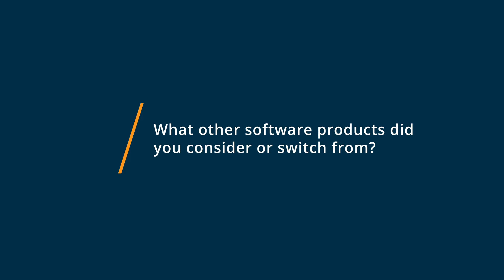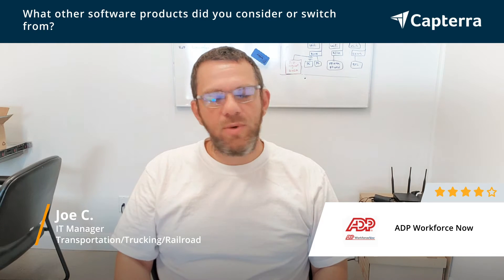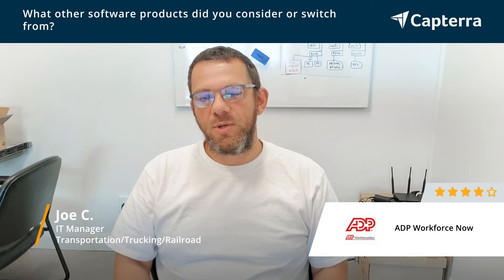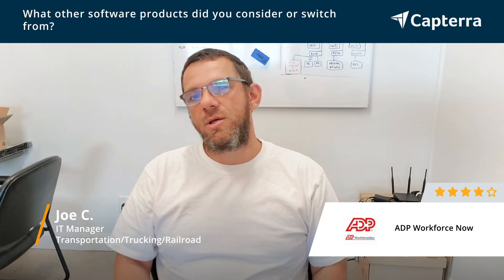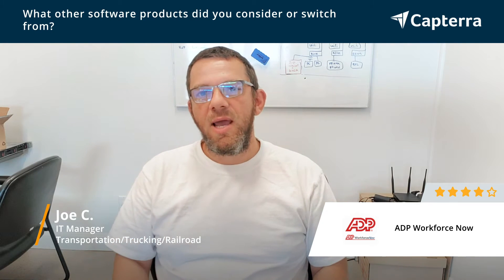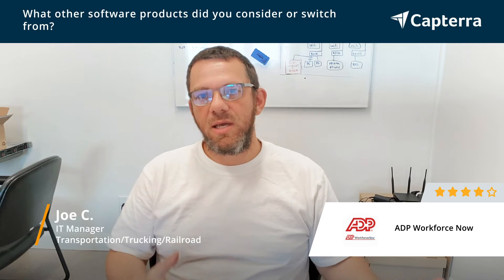We initially started using Ceridian, and after Ceridian, we actually went to ADP, but it wasn't Workforce Now. It was a version before Workforce Now, and it was very limiting. You could do only certain limited stuff. You wouldn't be able to push reports or customize reports. Anytime you needed anything specialized, you would have to call in and get something customized.